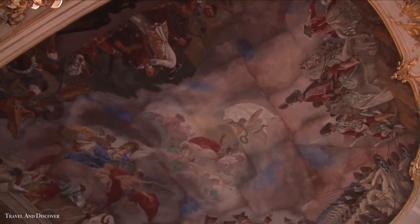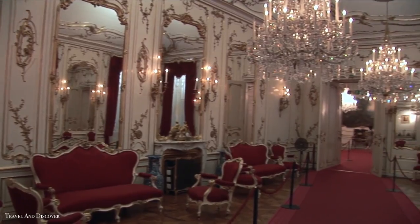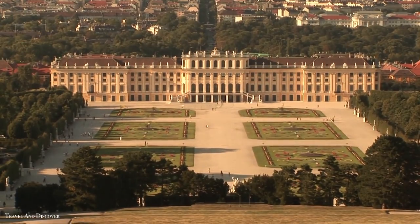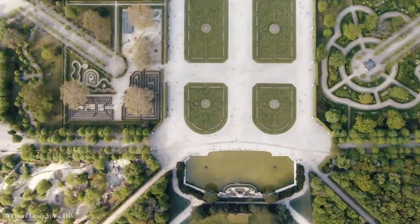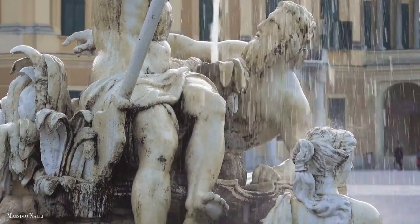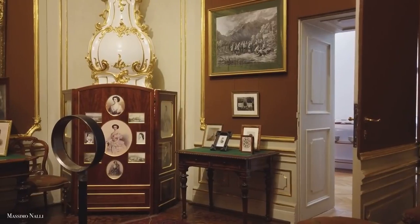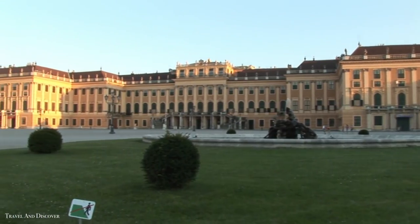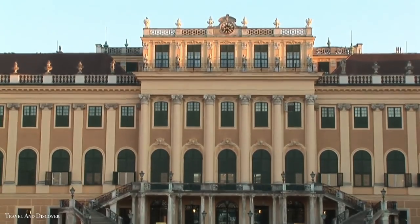Inside there are beautifully painted ceilings, massive mirrors and shimmering crystal chandeliers, while the outdoors feature more than 400 acres of groomed gardens with trickling fountains and ornate statues. You can also spend the night here at the palace — book the grand suite and pretend you're a part of the Habsburg dynasty.